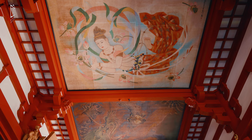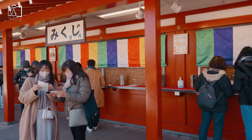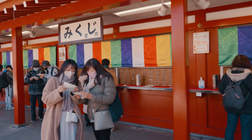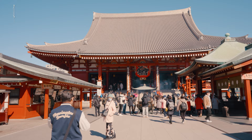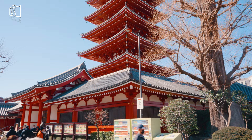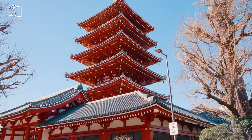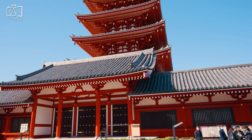Asakusa Shrine was built in order to worship these men as deities. The shrine and its surrounding area have also been the site of many Shinto and Buddhist festivals for centuries. The most important and famous of these is the Sanja Matsuri, held in late May. Unlike many other structures in the area including the Sensoji Temple, the shrine along with the Nitenmon gate survived the Tokyo air raids of 1945. Because of this rich history, it was designated an important cultural property by the Japanese government in 1951.